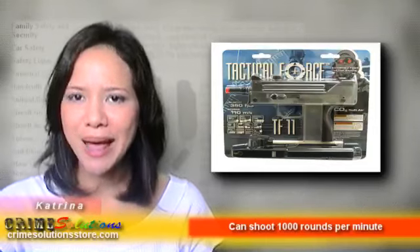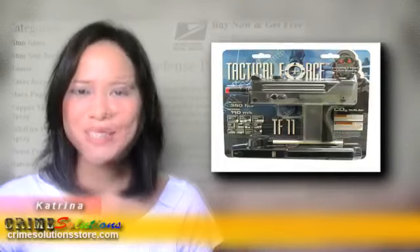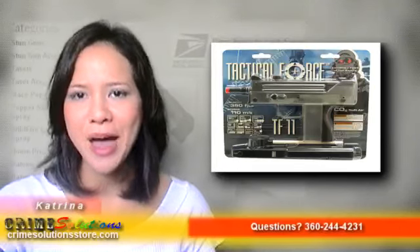It is the TF11 Clear and Black Airsoft Gun. Step up to the next level of airsoft excitement with this baby. The TF11 is powered by a single 12g CO2 cylinder and will fire BBs at an incredible 1,000 shots a minute.